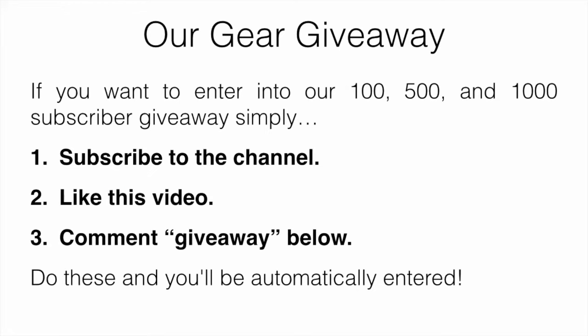I'll also mention our gear giveaway. To enter our 100, 500, and 1000 subscriber giveaway, simply subscribe to the channel, like this video, and comment 'giveaway' down below. Do those three things and you'll be automatically entered. That's going to be it for the video — hope you enjoyed and we'll see you in the next one.